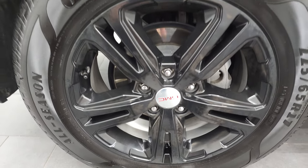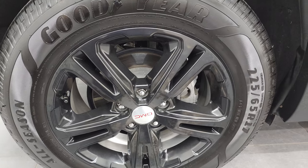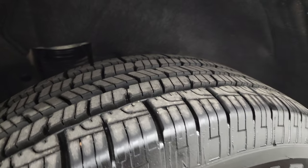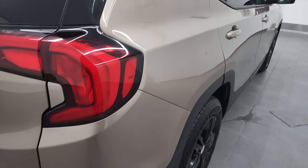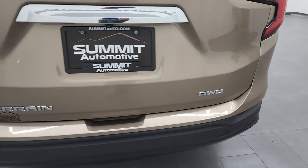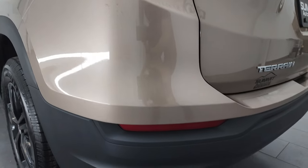Four-wheel disc brakes on here, no scuffs or scrapes on the back rims. Those back tires have just as much tread as the front tires and I didn't see any dents or dings down this side. It looks really good, rear quarter looks really good. You get LED tail lamps on here as well. The rear gate and rear bumper are both in very nice condition too.